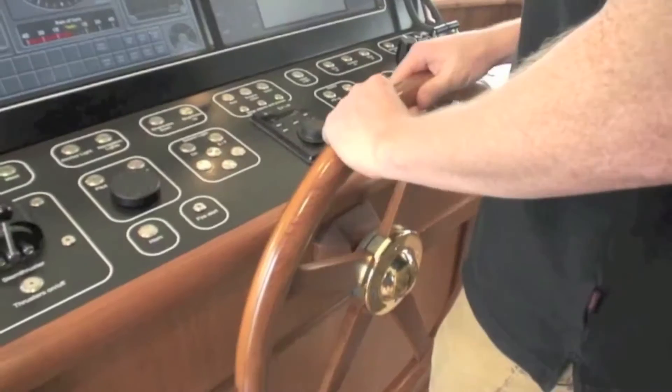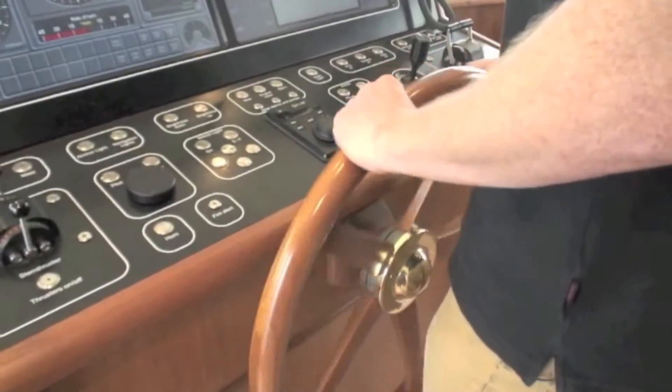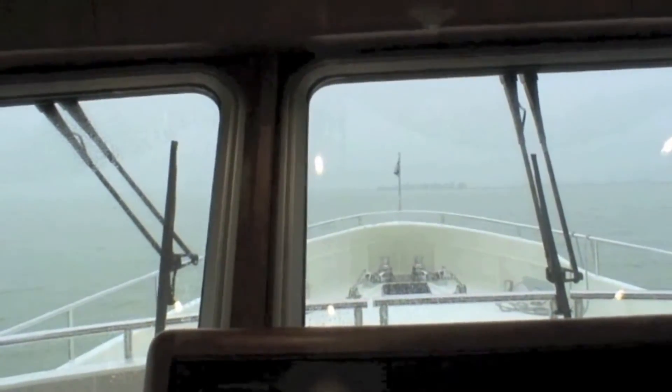Despite its size and its 57 tons, the Privateer 60 is actually quite a nimble boat — with five and a half turns lock to lock you can really swing it around.